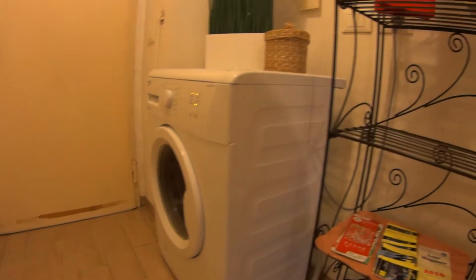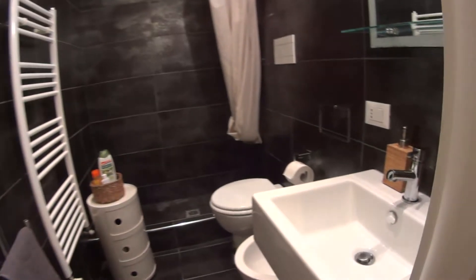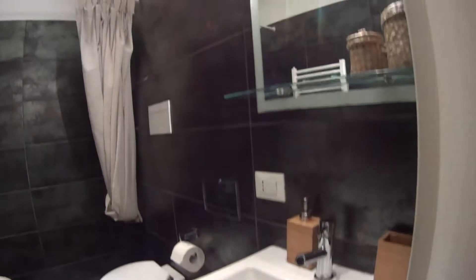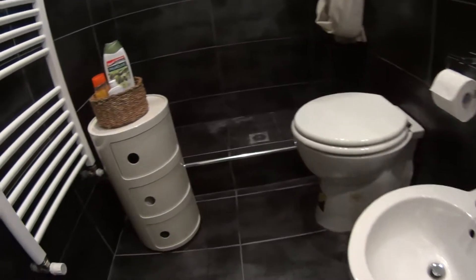This area is actually very handy for students, as we have three universities nearby, including IULM, NABA and Bocconi. Here at the entrance we also find the washing machine, as well as a few shelves.